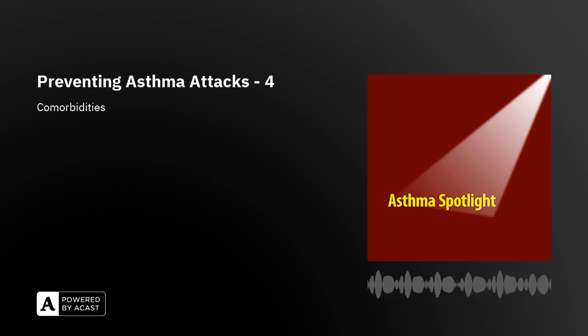The comorbid conditions that increase the chance of someone having an asthma attack include obesity, gastroesophageal reflux disease or GERD, obstructive sleep apnea, food allergy, allergic rhinitis, chronic rhinosinusitis, COPD, and pregnancy. Some of these conditions are associated with respiratory symptoms themselves, and that's why it's so important to have documented evidence in the medical record confirming the diagnosis of asthma, so you can tell whether the person's symptoms could be related to asthma or another condition or both.